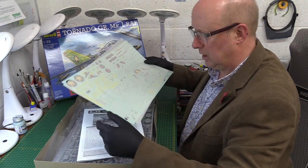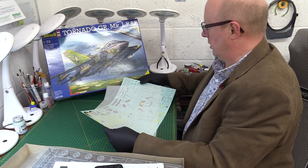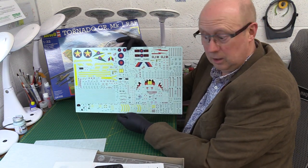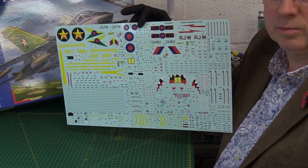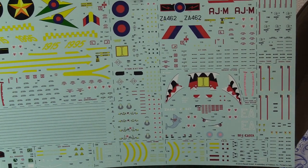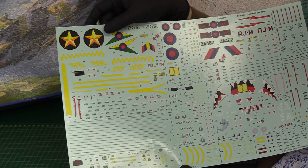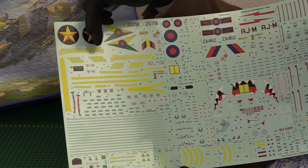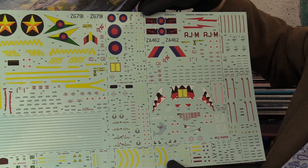There's a very huge decal sheet. Let's look at that first. They look quite impressive actually. What we have here, just to prove my point, we've got the 31 Squadron anniversary markings - 1915 to 1995. There's all the generic RAF Tornado markings down here.